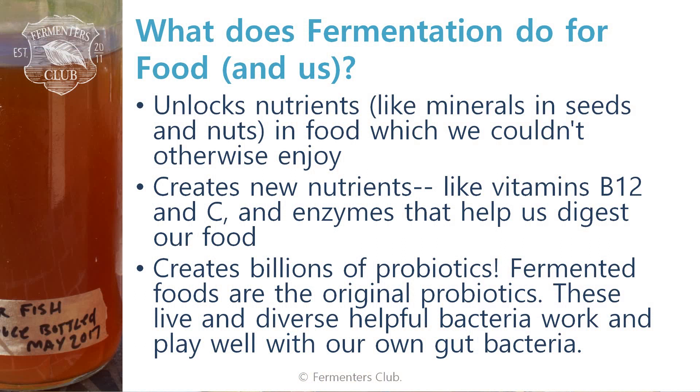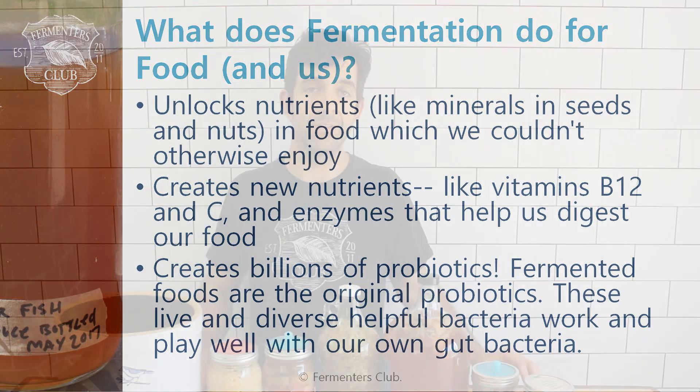What does fermentation do for food and for us? Well, it unlocks nutrients in the food that we otherwise couldn't enjoy. At the same time, it creates new nutrients like vitamins B12 and vitamin C. It also creates digestive enzymes that, when we consume them, help us to digest our food. And finally, of course, they create billions of different probiotics. Fermented foods are really the original probiotics — a term for something that confers a health benefit. These live and diverse, helpful bacteria work and play well with our own gut bacteria. We'll talk a little bit more about gut bacteria in a moment.